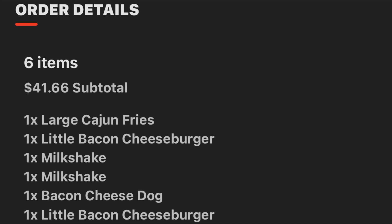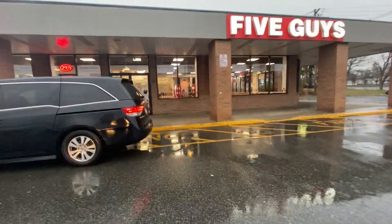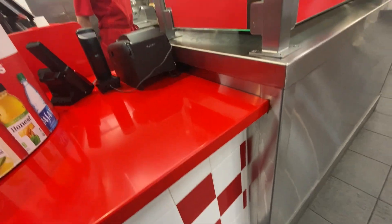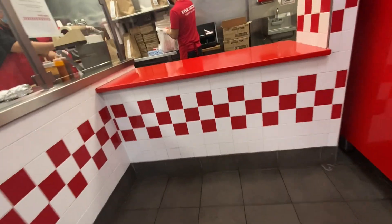I accepted a stacked order from Five Guys and Chili's going for $20 at 5 miles. I'm here at Five Guys — my customer wants six items including two milkshakes. Pickup time is in one minute, so I'm heading inside to tell them I'm here for James so they can get started on the milkshakes and fries. They don't start those until you arrive.